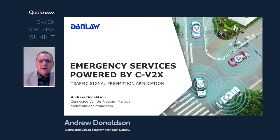Thank you for the introduction, Jim. My name is Andrew Donaldson. I work for a company called DanLaw. Today I'm going to talk about the traffic signal preemption application and the implementation of that application using CV2X technologies and some of the benefits of doing so.